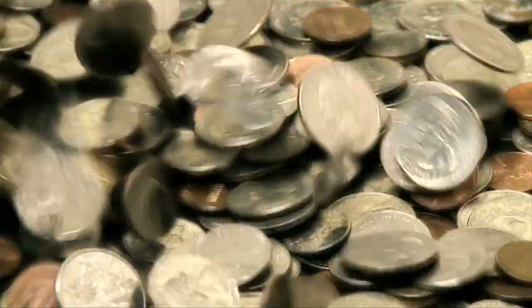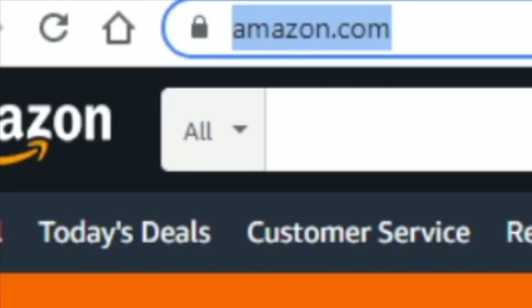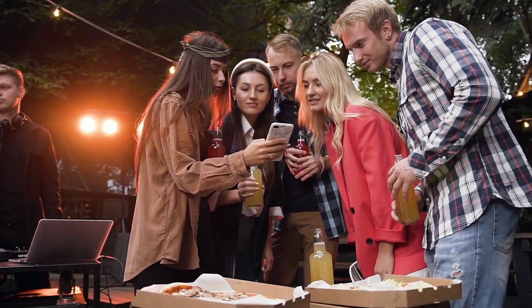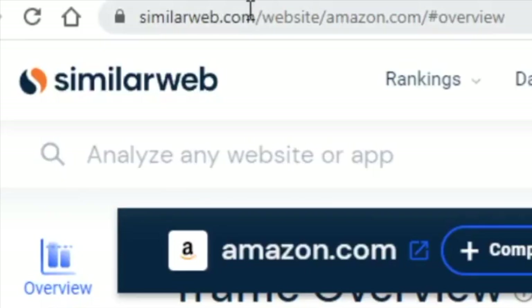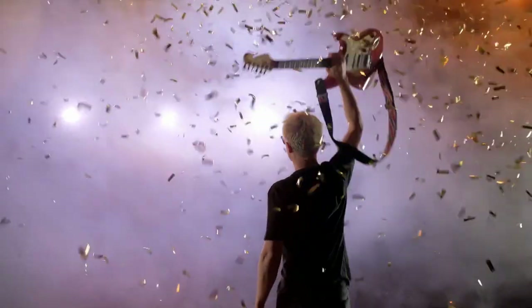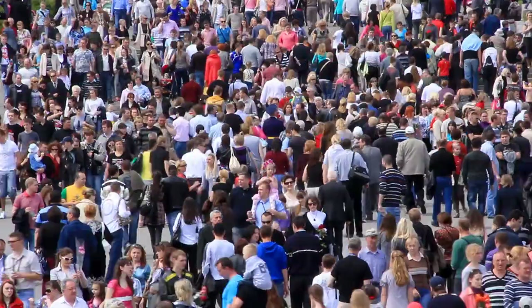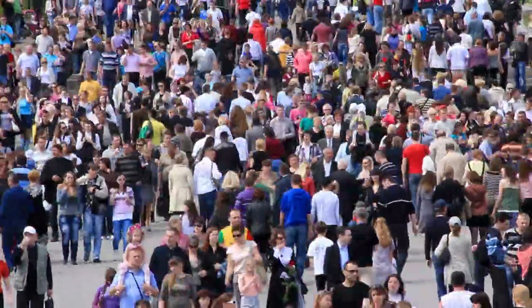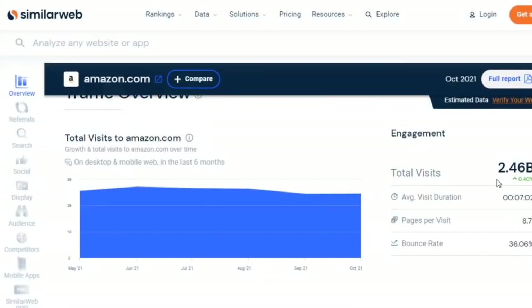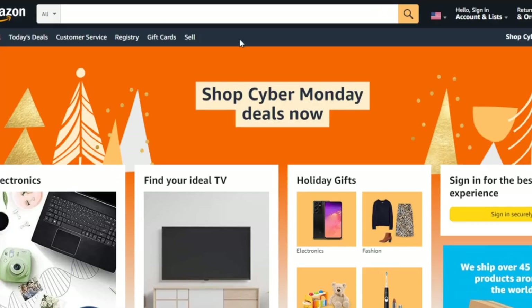The very first website you will need to go to is Amazon.com, a website you've all heard about before. If we go over to SimilarWeb.com we can see just how popular Amazon is — it has been visited in the past month by nearly 2.5 billion people. This is what makes Amazon a really great place to make money online: its popularity.